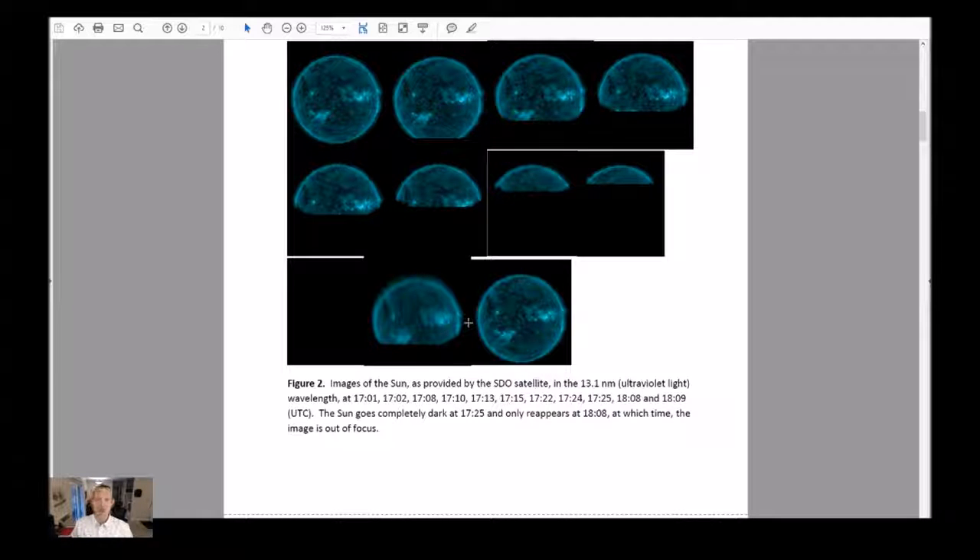Figure 2: images of the sun as provided by the SDO satellite in the 13.1 nanometer ultraviolet wavelength at 1701 through 1809.